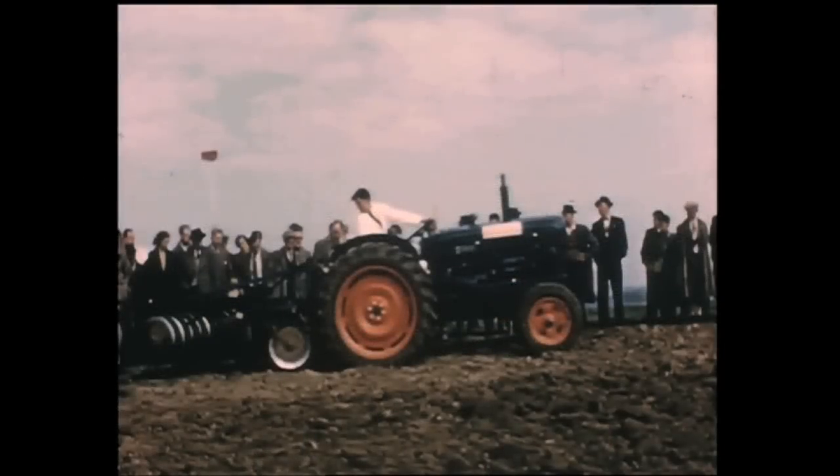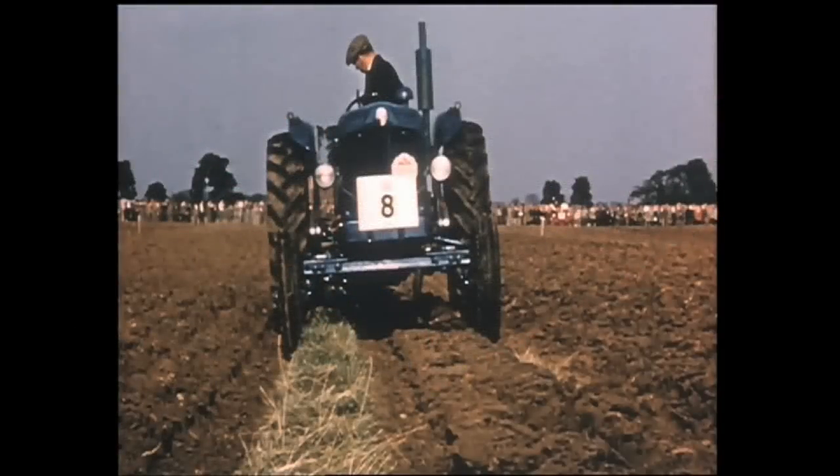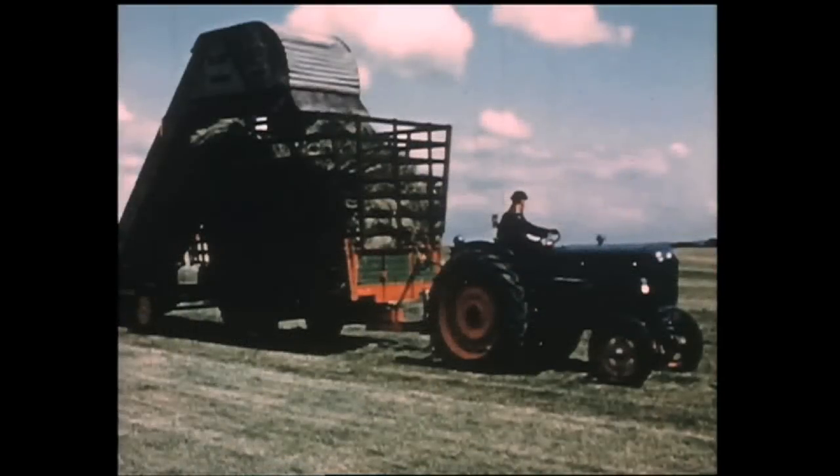We're going to present the films to you in chronological order, beginning with the Model F and working our way to the last days of the Ford tractor before it was replaced by the New Holland brand. So, without further ado, let's get started.